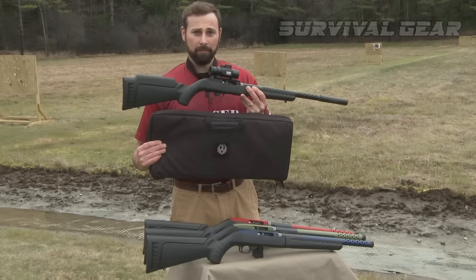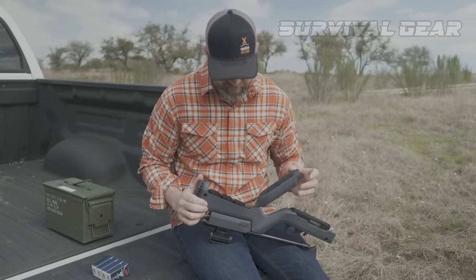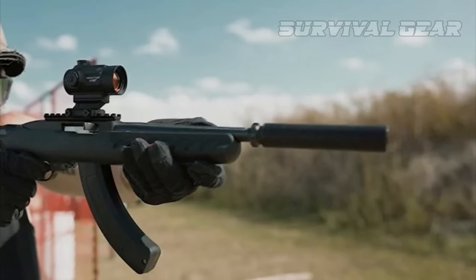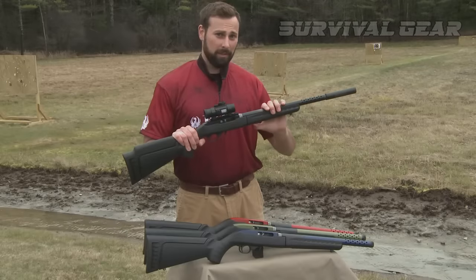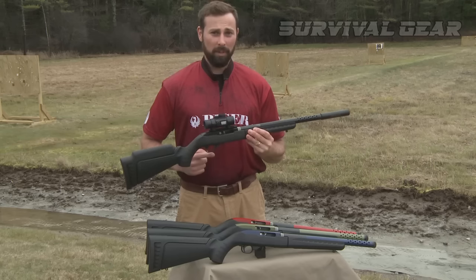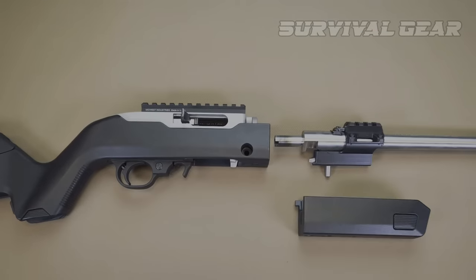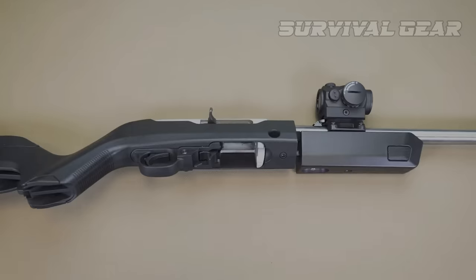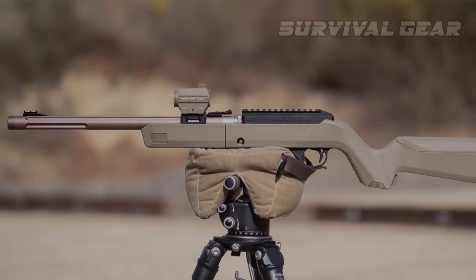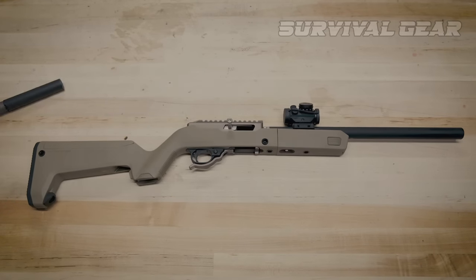The 10-22 Takedown also comes with a carrying case, which is nice, but it's also easy to pack into a bag on its own. You can find magazines for the Ruger 10-22 that can hold 10, 15, 25, even up to 110 rounds in a drum. The takedown and assembly procedure is straightforward and quick. Its stainless steel parts are rust-resistant and very easy to clean, which is convenient for a survival rifle. It's easy to tailor to your needs and is ultimately a gun you won't regret buying. It can double as a great plinking gun, and you could choose any of the Ruger 10-22 models and still be decently equipped.